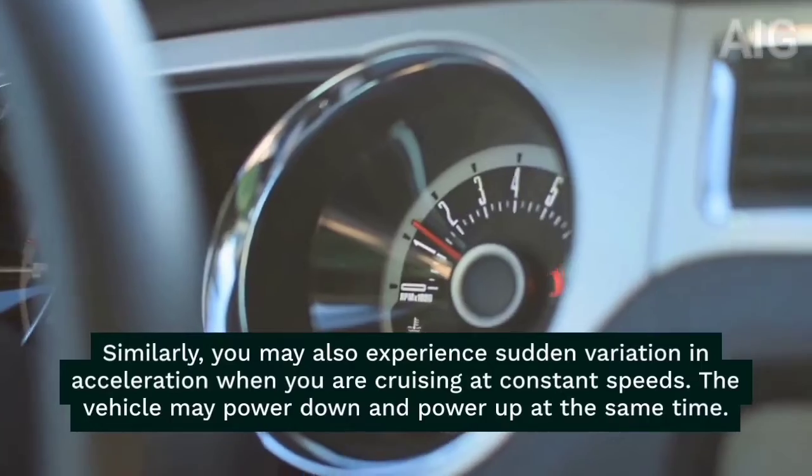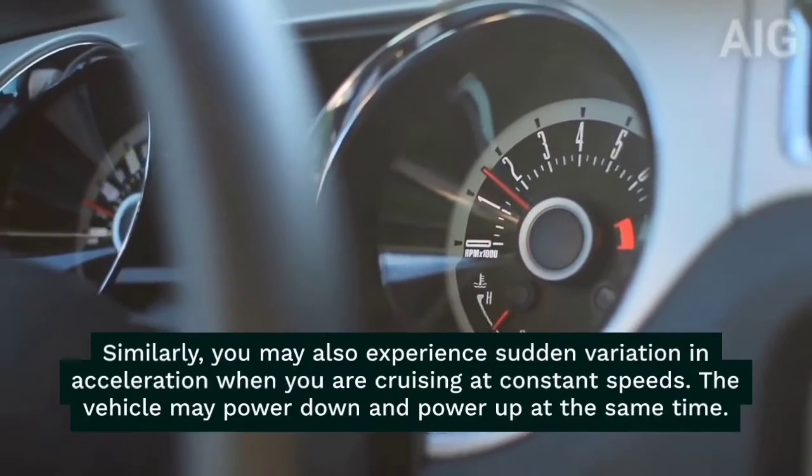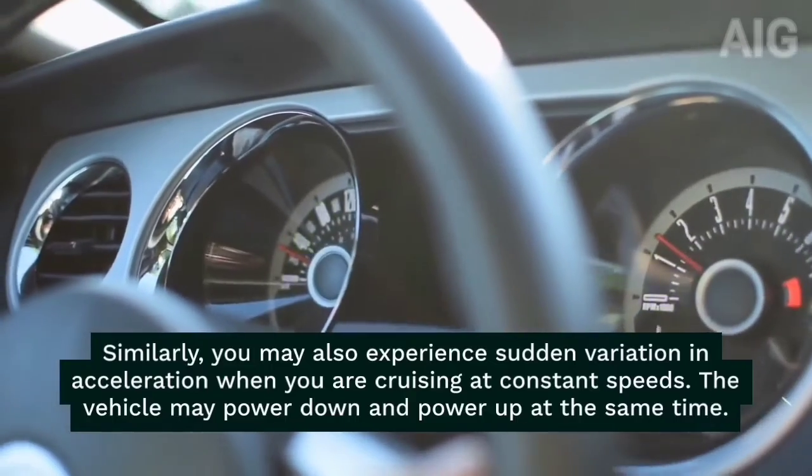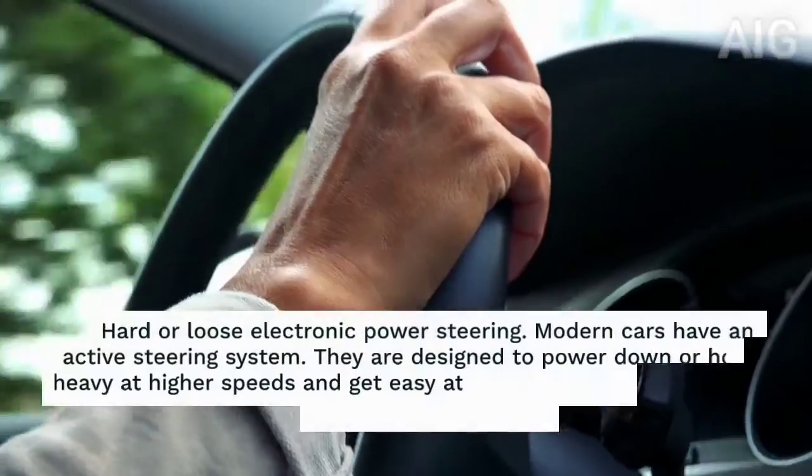Similarly, you may also experience sudden variation in acceleration when you are cruising at constant speeds. The vehicle may power down and power up at the same time.